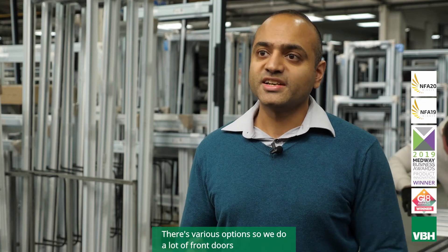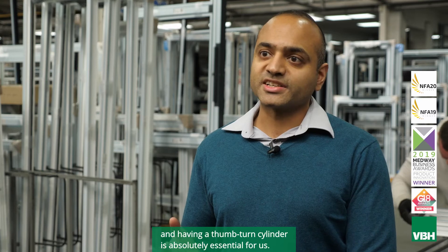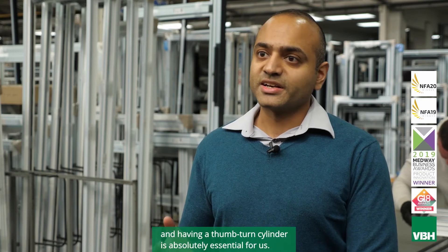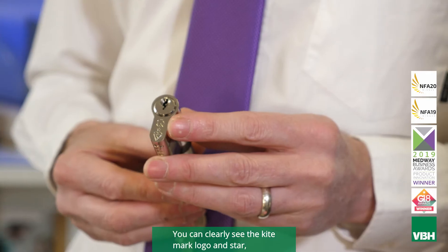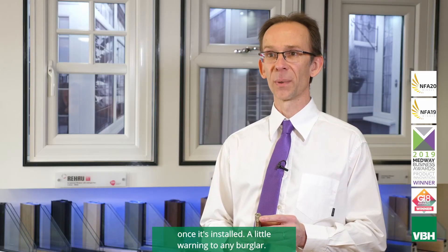There are various options — we do a lot of front doors and having a thumbturn cylinder is absolutely essential for us. You can clearly see the Kite Mark logo and star once it's installed, a little warning to any burglar.